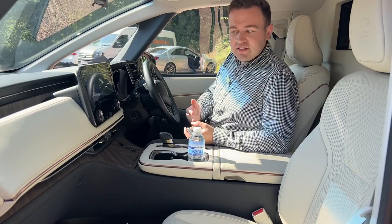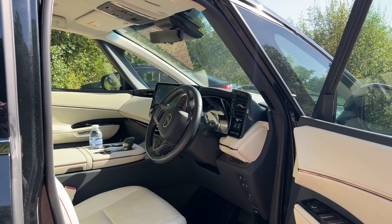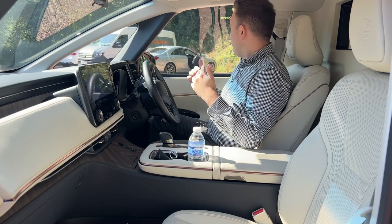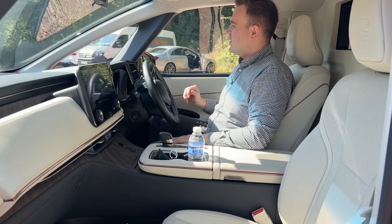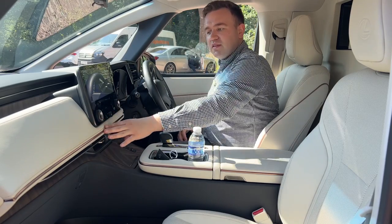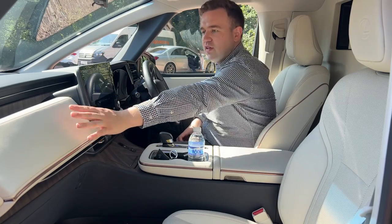Inside the Lexus LM, by God it is tall — the dash just goes on forever. This is my first time driving a van like this with such a tall, long dashboard. It must be about two feet of dash in front of me. You're sitting quite tall and visibility is great, with nice thin A-pillars and a small window in front of the driver. Overall it's a nice place to be with premium-feeling materials, a copper colour running across the dash and round the doors, and wood trim above and below the centre console.